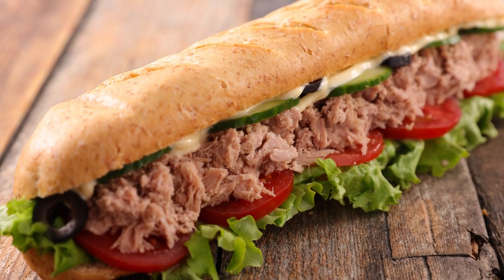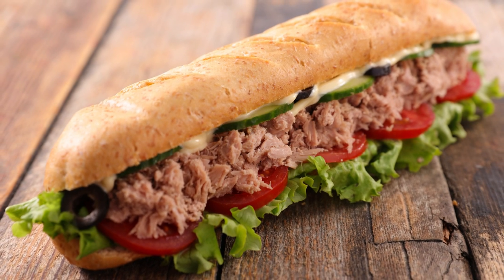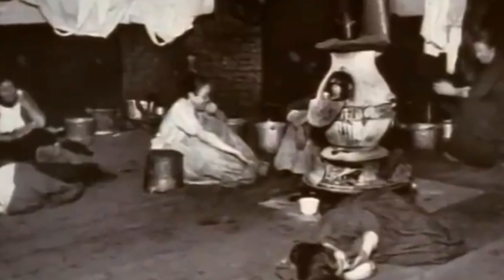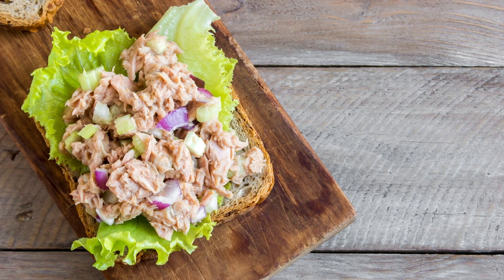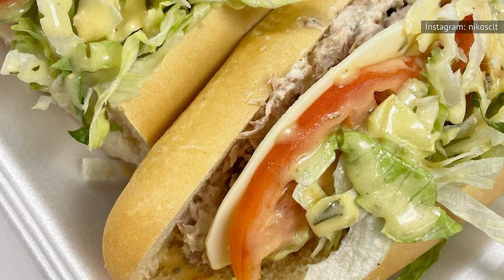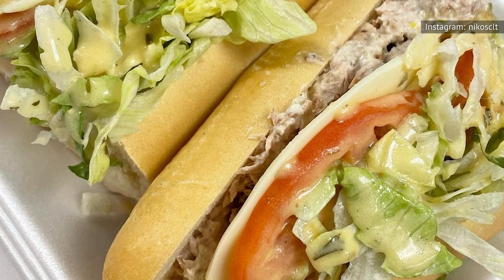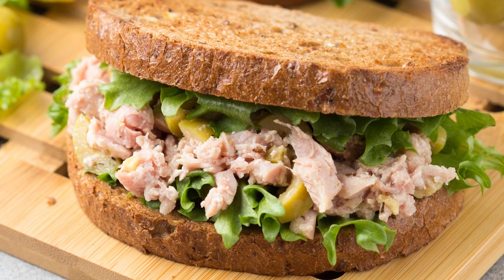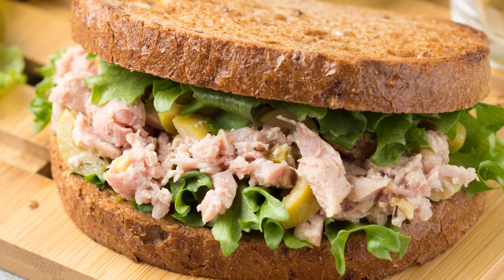Tuna salad wasn't created intentionally. Instead, it was an accidental creation that came from a desire to be resourceful during economic tough times. In the 1800s, Americans would commonly throw together leftover bits of meat and veggies with mayo, slap it on some lettuce, and call it a salad. As time went on and women began to enter the workforce, they would stop for lunch at restaurants serving these same types of salads. To make the dish easier to eat on the go, restaurants started serving it on bread. Voila! The tuna salad sandwich was born.